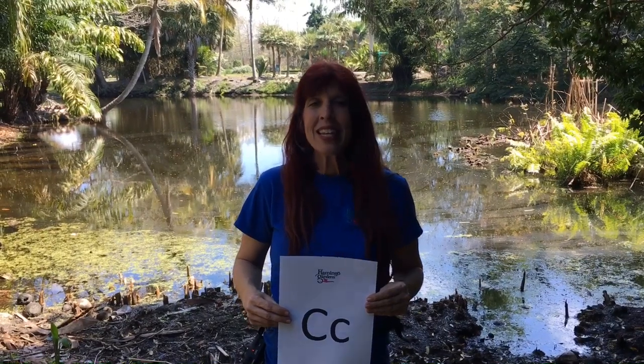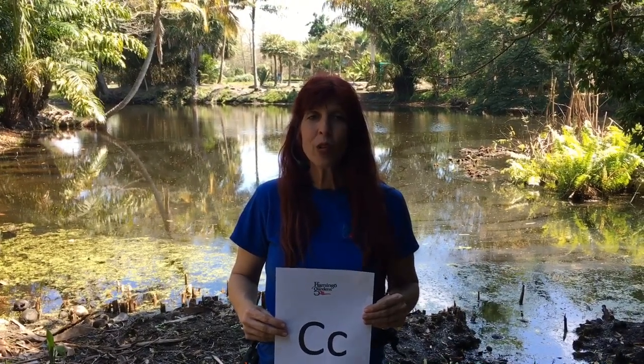Hello everyone and welcome back. I'm Miss Kathy from Flamingo Gardens. Even though Flamingo Gardens is closed due to the coronavirus, we're still here for you, bringing you our Explore the Outdoors While Stuck Indoors, an A to Z series. Today we are at C. We've thought of a lot of things that begin with C. Today we are thinking about the Cacao Tree, the Crested Caracara, the Common Gallinule, and cats. Come, let's explore.